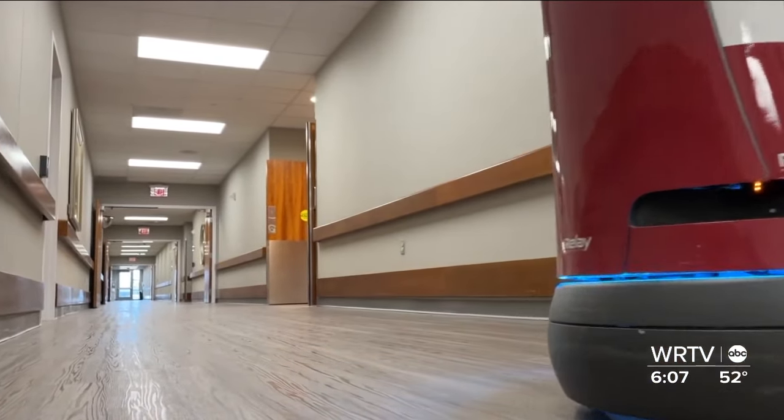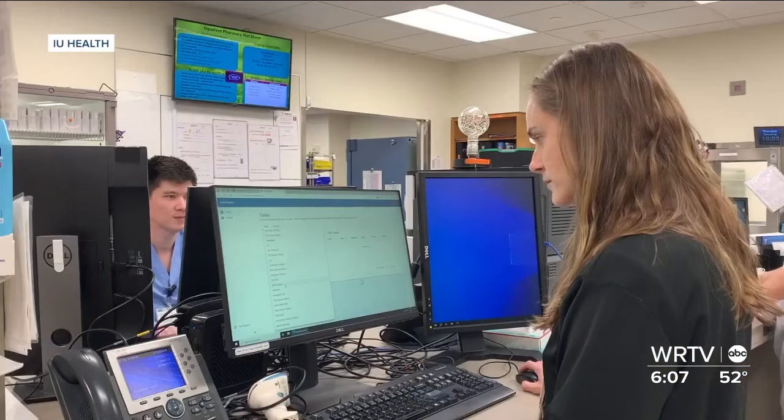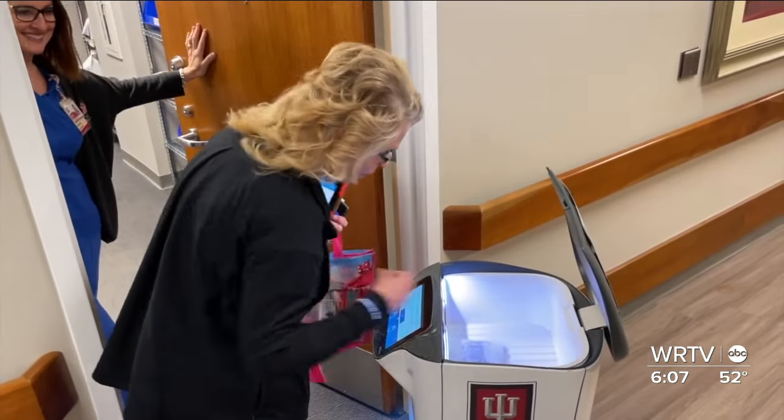But this bot is more than just a fascination — it's working to combat a critical healthcare worker shortage. It's all part of a pilot program here and at IU Health Tipton.